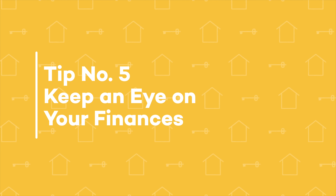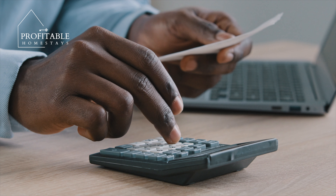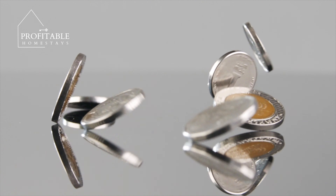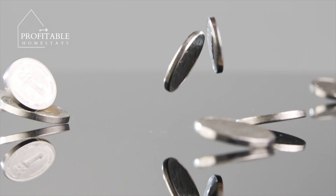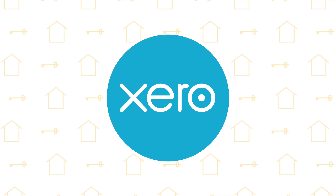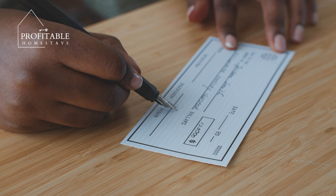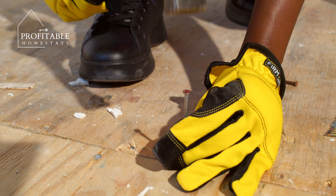Tip number five: keep an eye on your finances. When managing multiple properties, it's easy to lose track of your expenses and revenues. Make sure you're tracking all of your expenses, including cleaning, maintenance, and utilities, and keep an eye on your revenue to ensure you're meeting your financial goals. Consider using a tool like QuickBooks, Xero, or Sage, and make sure to set aside money for unexpected expenses like repairs or renovations.